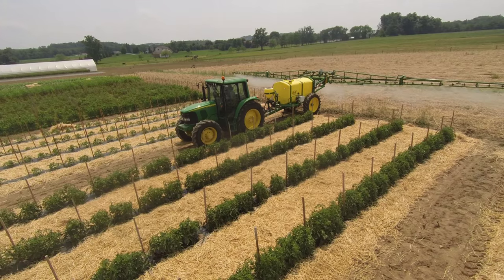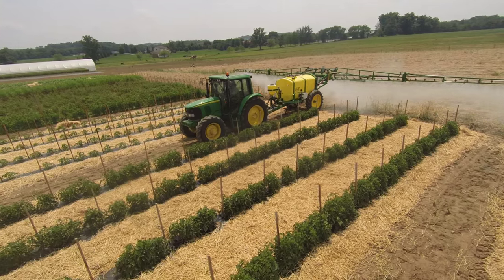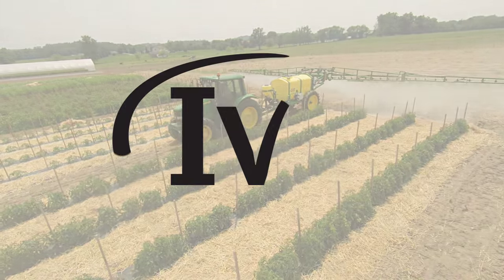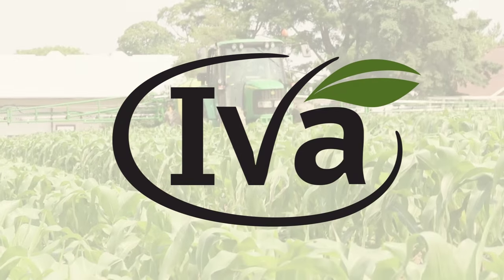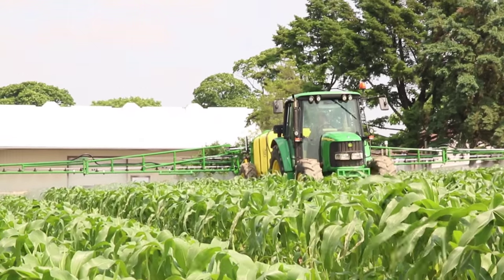At IVA Manufacturing, we work hard every day to help farmers and growers protect their crops. Looking for a sprayer that fits your farming operation? IVA designs each sprayer to meet your needs and offers many configurations and options for each model.